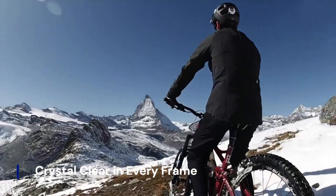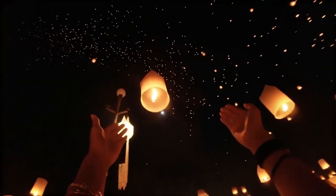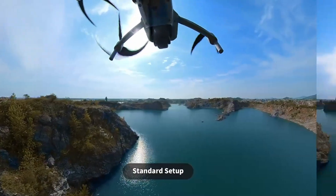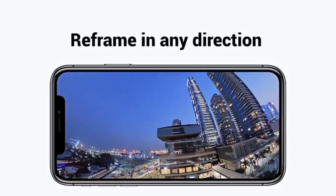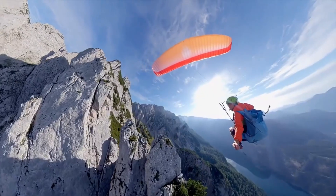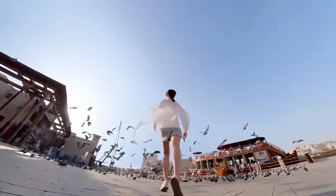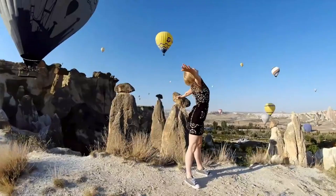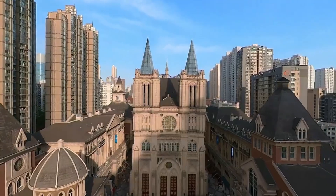Crystal clear in every frame. Expect stunning visuals thanks to 6K Ultra HD video capability. Low-light performance is surprisingly powerful for a drone this size. Colors are vibrant, contrast is crisp, and details remain razor sharp. HDR imaging ensures even your sunsets look like cinema. Every frame pops with professional-grade polish.